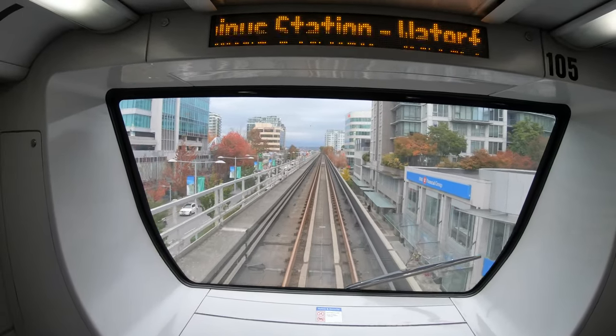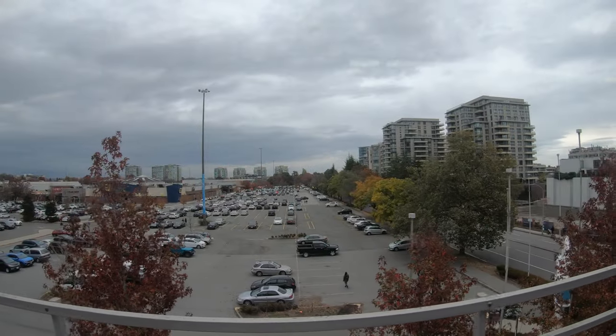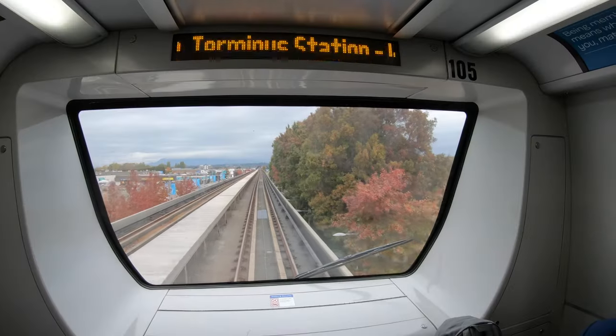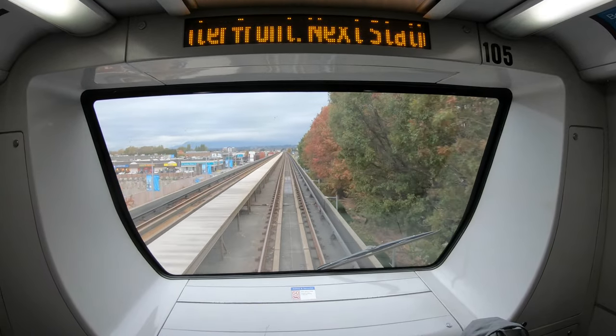Not gonna lie, I love these shots. This train is for Waterfront. I love the front — it's so good.